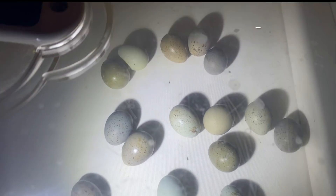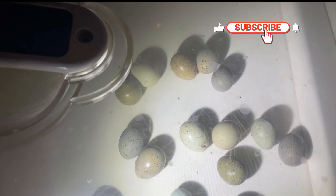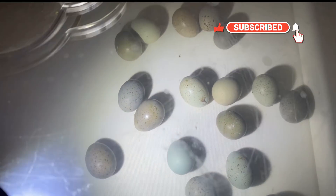And sometimes if you sit here long enough, they move just a little. Hopefully we'll have some hatching here directly.